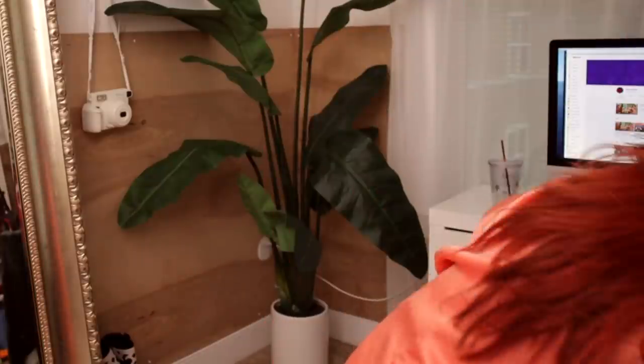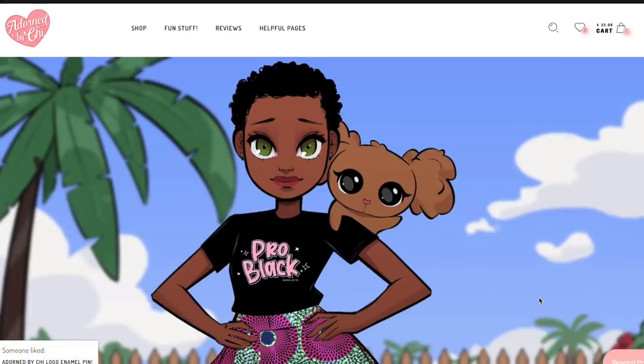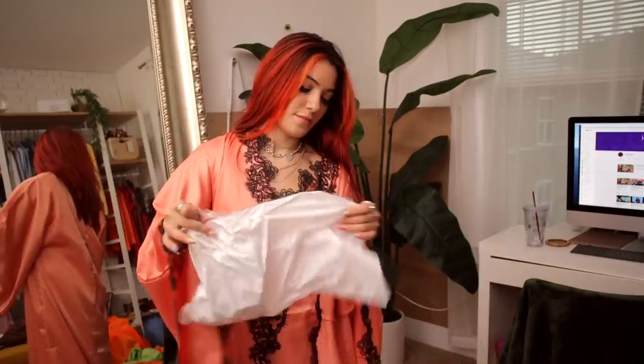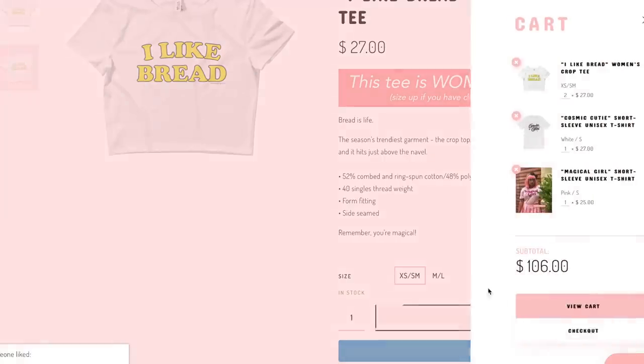On to the next brand — I'm really excited to open these. It's a bunch of t-shirts from a brand called Adorned by Chi. So cute! This reminds me of MyScene.com. I love it. This one is 'Magical Girl' — I love this. And I like bread! Wait, I only see two things in my cart. Let me add the 'I Like Bread' shirt and check out.